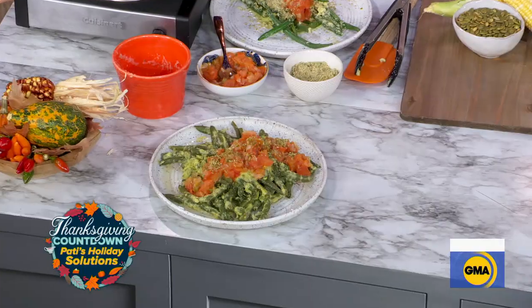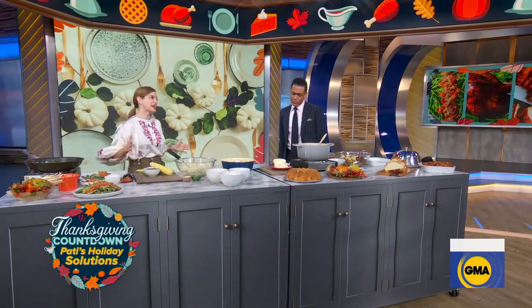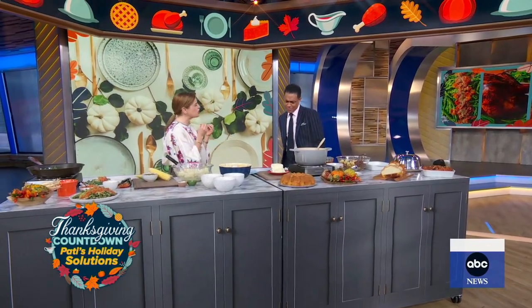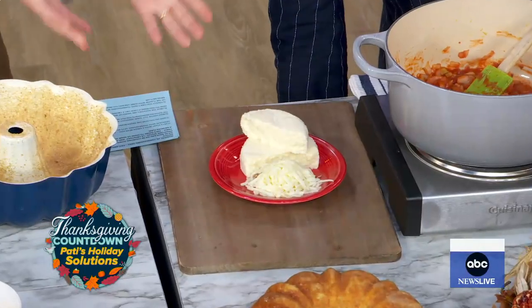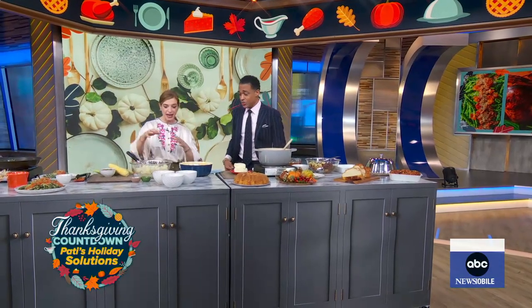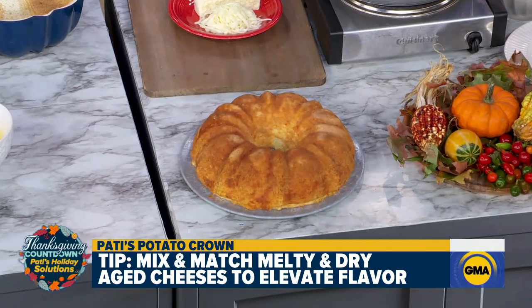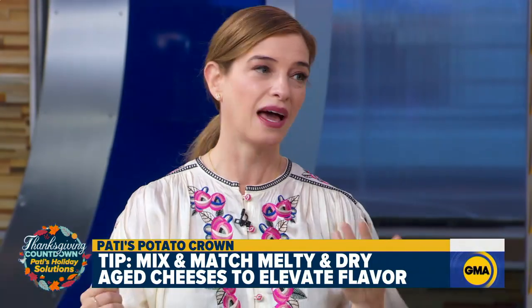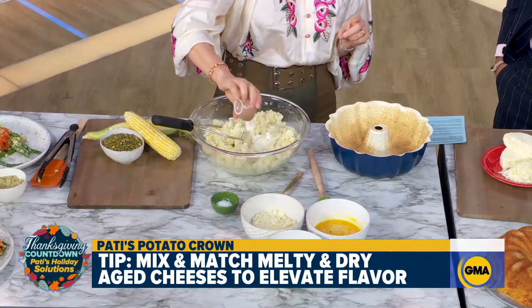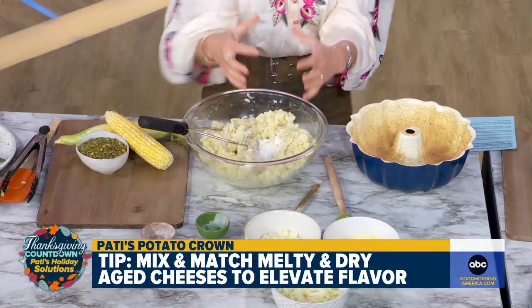Now you've got potatoes here — not just any mashed potatoes. We have cheesy mashed potatoes in a royal crown. We're really upping it, not only in what goes into the mashed potatoes but how we're presenting it. We're adding a little bit of flour and baking powder, some eggs and cheeses, and it's going to give it a kind of soufflé texture.